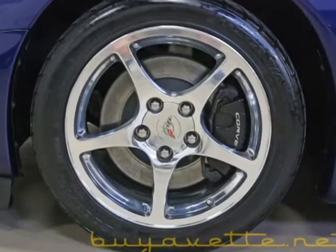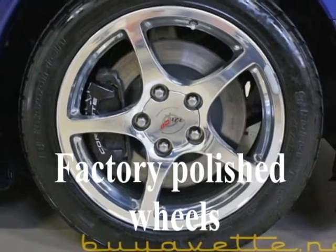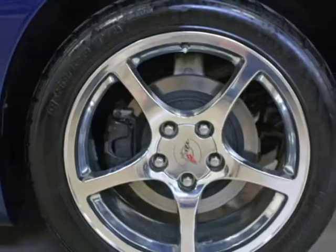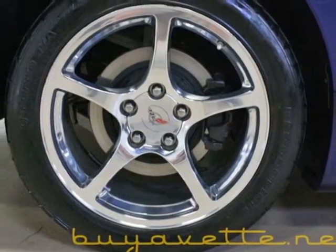The wheels are factory polished wheels with black calipers. I will show you all four wheels and then we will show you a quick look at the interior.